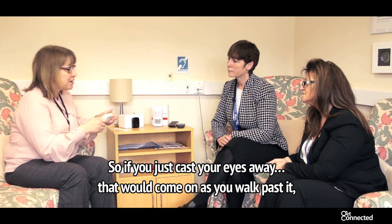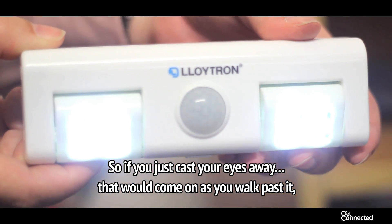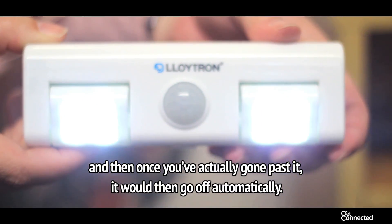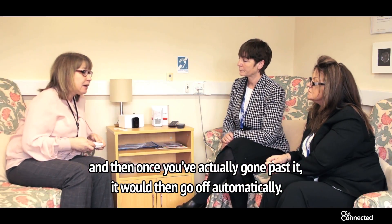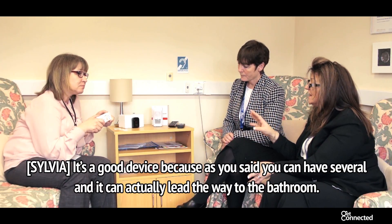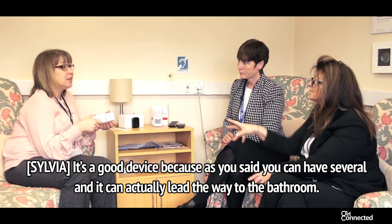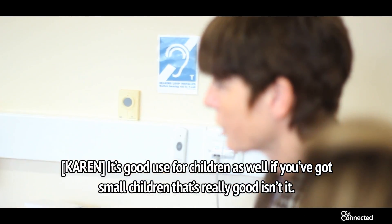If you cast your eyes away, I will put it on for you. There you go - that would come on as you walk past it. And then once you've actually gone past it, it would then go off automatically. It's a good device because, as Helena said, you could have several and they can actually lead the way to the bathroom.